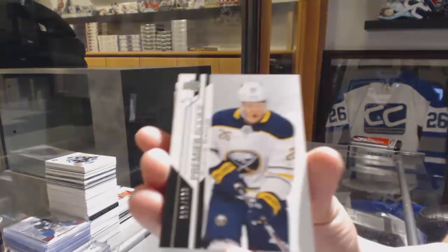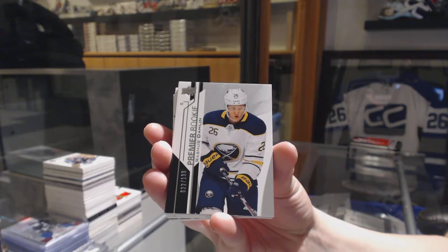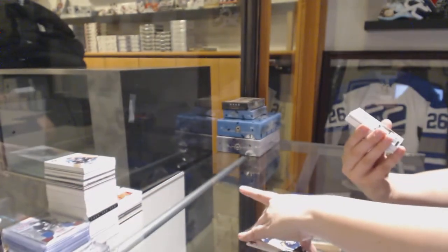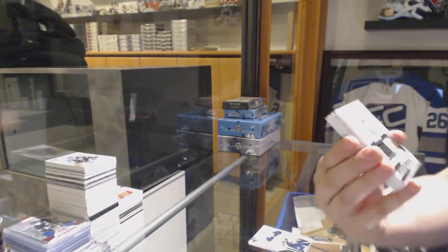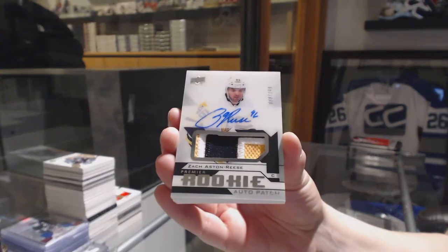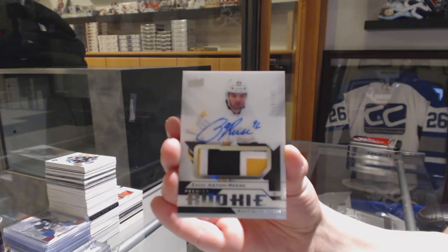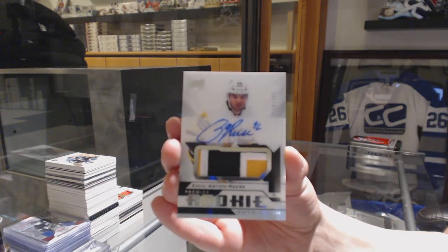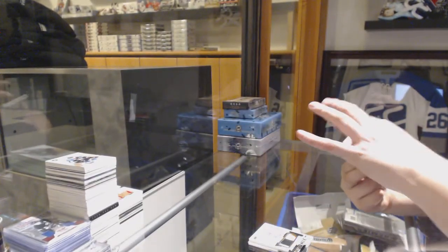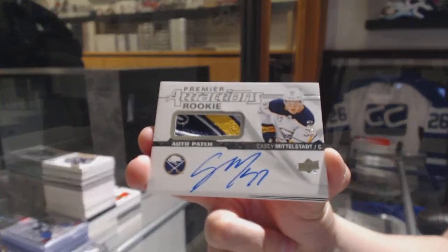Rookie numbered to $1.99 for the Buffalo Sabres, Rasmus Dahlin. We've got a Rookie Patch Auto numbered to $2.49 for the Pittsburgh Penguins, Zach Aston-Reese. And an Attractions Rookie Patch Auto numbered to $2.99 for the Buffalo Sabres, Casey Middlestad.